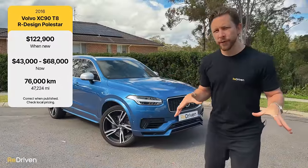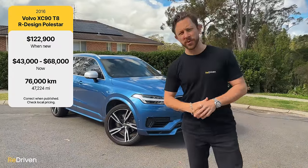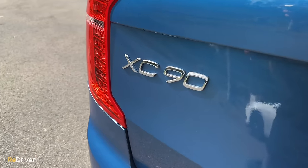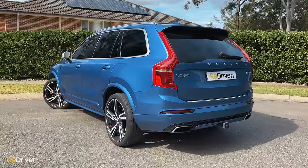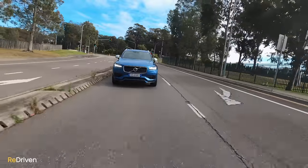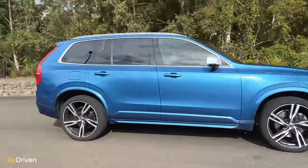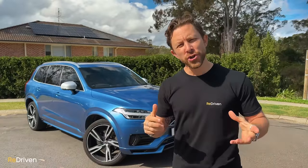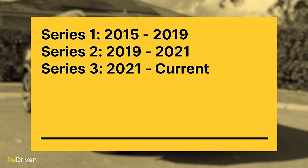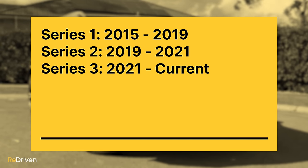In this video, we're going to be focusing on the second generation XC90 that first graced us with its amazing good looks from 2015, and it's actually still a current model. If you go hunting through the classifieds here in Australia, you're going to be presented with over 20 possible variants of the XC90, spanning three iterations. The initial XC90 ran for about four years, the mid-cycle update was relatively subtle overall, and the third and current range has been the most heavily revised.